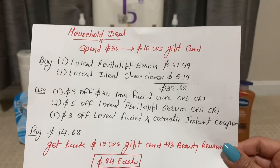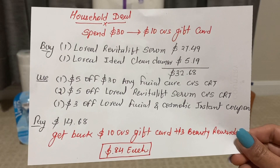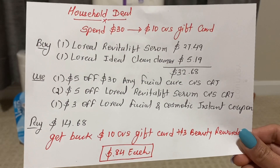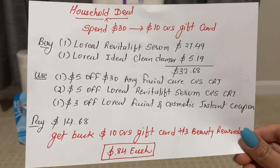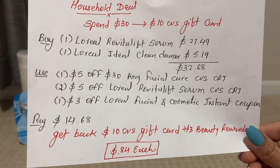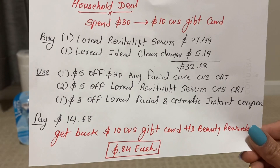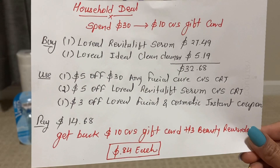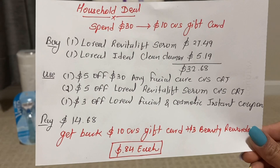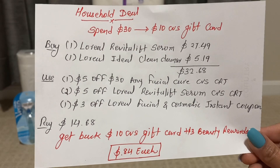The next deal is a household deal — spend $30 and get back a $10 CVS gift card. I buy one L'Oreal Revitalift serum for $27.49 and add one L'Oreal Ideal Clean cleanser for $5.19. Altogether the totals come out to $32.68. Use one $5 off $30 any facial care CVS CRT, two $5 off L'Oreal Revitalift serum CVS CRTs, and a $3 off L'Oreal facial care and any cosmetic instant coupon. Pay only $14.68 and get back a $10 CVS gift card, plus earn $3 beauty reward. The final cost is only 84 cents each.